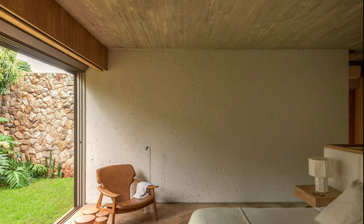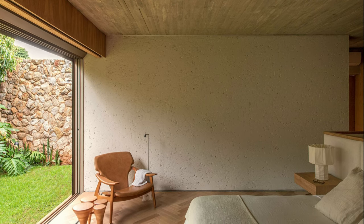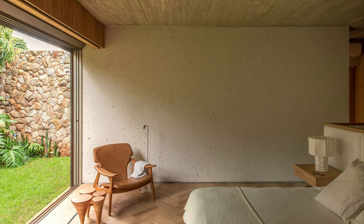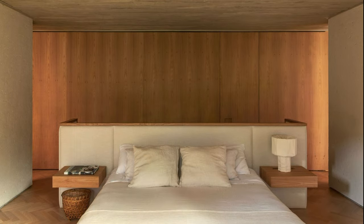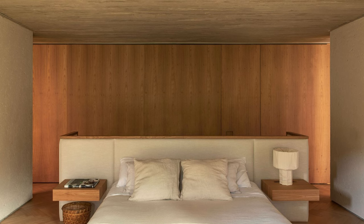The light invades the interior of the house through the rope blinds, which not only bring beauty and dynamism to the facade, but also perform the important function of sun protection and privacy when needed.